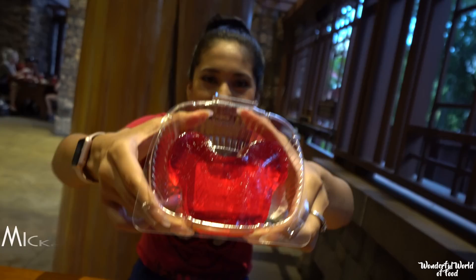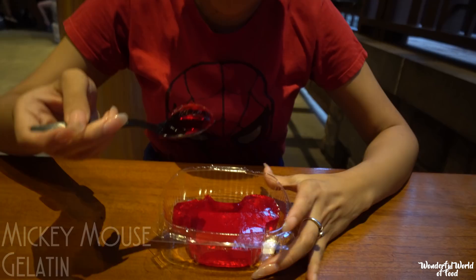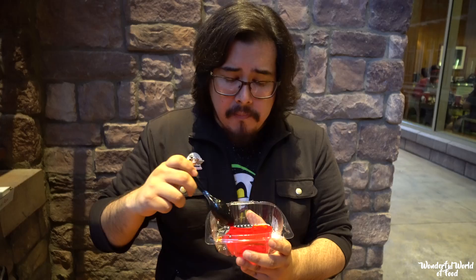I cannot resist the Mickey Jell-O — and it's strawberry. I cut his ear off; this is so bad! If you have little ones, they might really like this. I think I'm going to eat it all, Janelle.